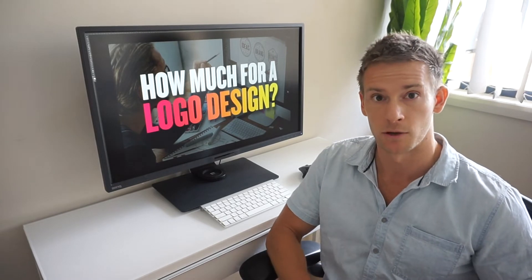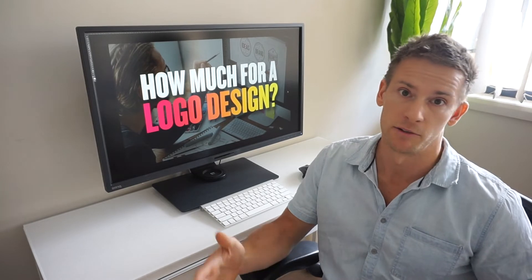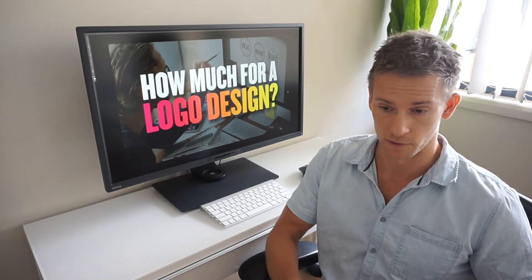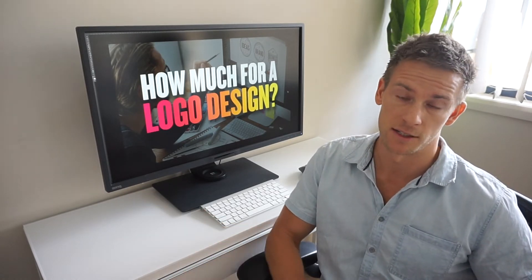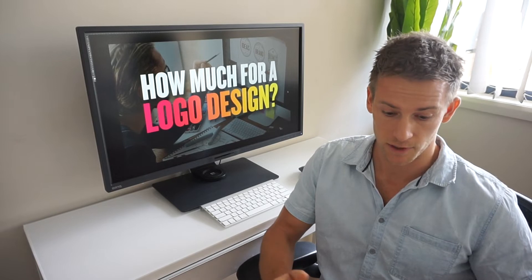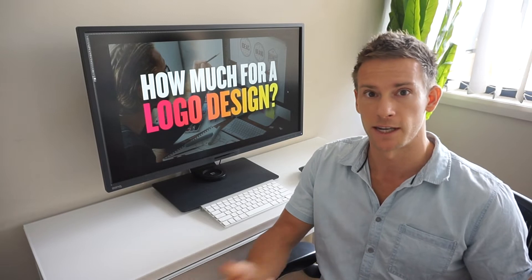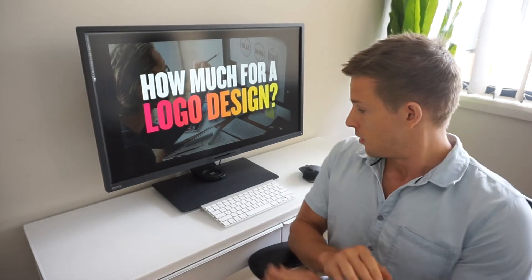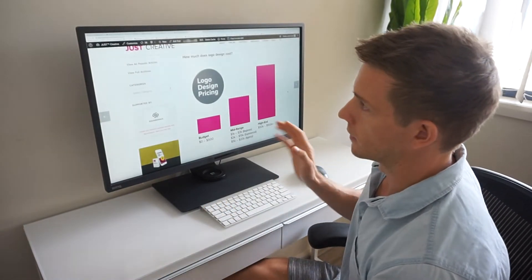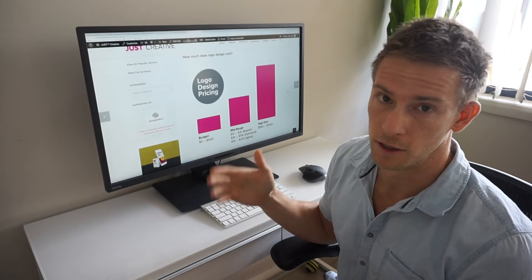The middle range is what I'm going to talk about most today, and that's what I recommend looking into — mid-range and high-end for some people. Mid-range is generally between $250 to $20,000. It's a big range because there's a reason behind that cost: the cost of different experiences, whether you're working with a freelancer or an agency, and the skill level of each. On my site, I wrote an article — how much does a logo design cost — I'll link to it, it has a lot more detail.